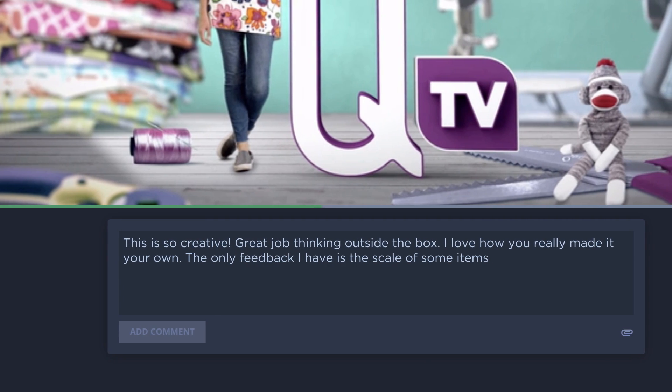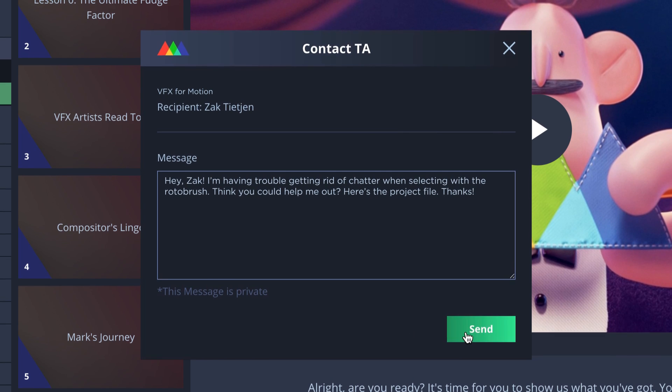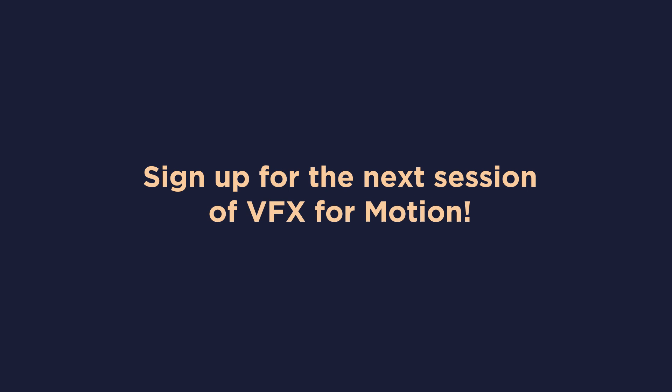During your session, you'll be assigned a teaching assistant, an industry pro, to give you feedback on your coursework and to help you with any troubleshooting. And you'll be doing all this with a group of students from around the world who are learning alongside you. Learning the art and science of compositing can really round out your skill set as a motion designer. If you're ready to add a bunch of new tools and techniques to your arsenal, sign up for the next session of VFX for Motion. Let our support team know if you have any questions, and we hope to see you in class.